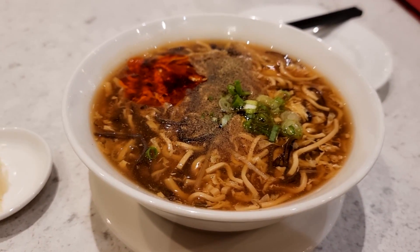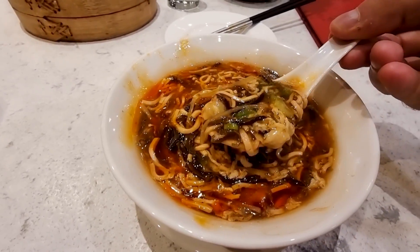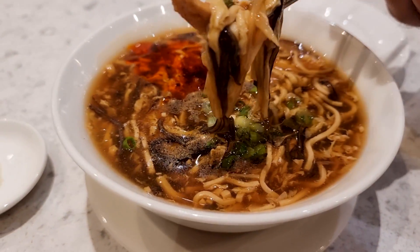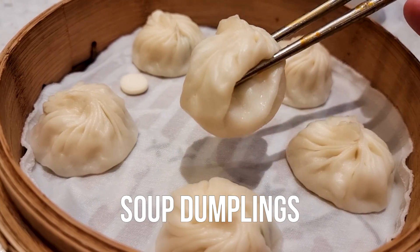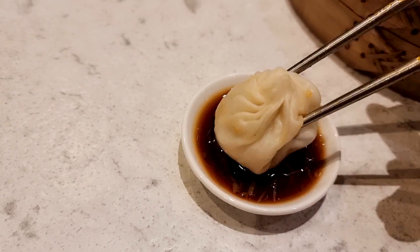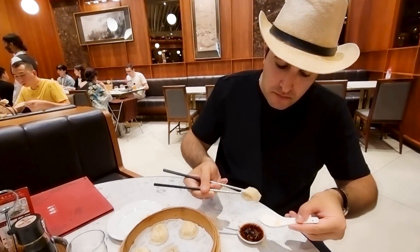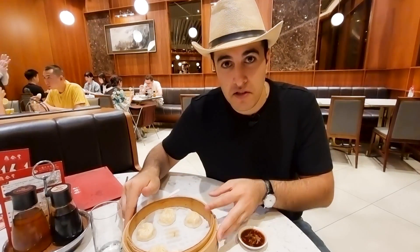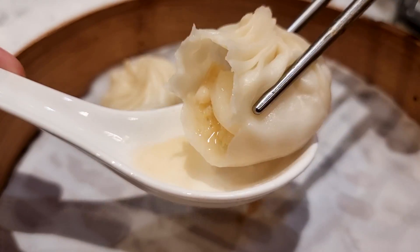I have some hot and sour chicken soup at Din Tai Fung, a Taiwanese chain restaurant. It's hot, spicy, and delicious at the same time — first the spiciness hits your mouth, then you feel the sourness. I dip it in soy sauce mixed with ginger, drink the soup first, then eat. Din Tai Fung is famous for its soup dumplings and noodles — definitely something you want to try.